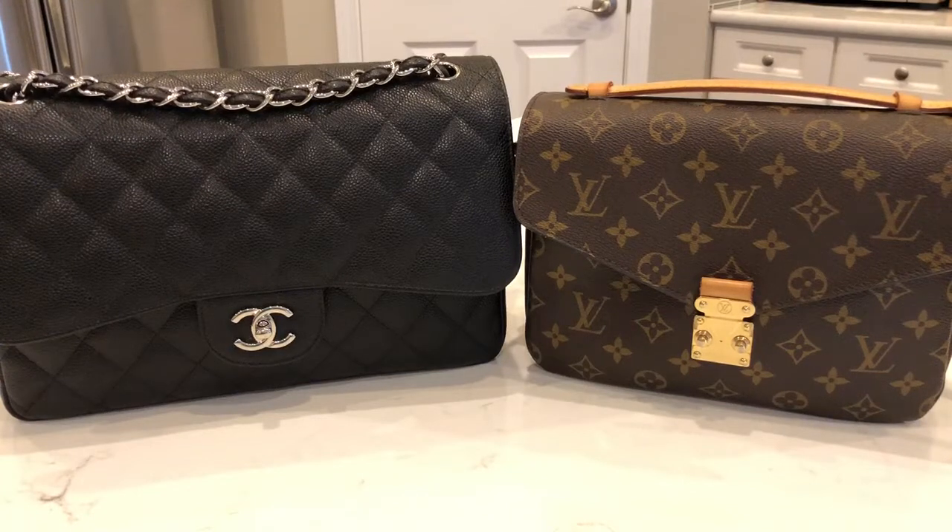Hi everybody! Welcome to my channel. Today I'm doing a quick comparison review between the Chanel Jumbo and the Louis Vuitton Pochette Metisse. My Chanel Jumbo is a double flap, so let's see how these two compare.